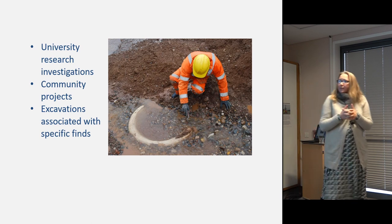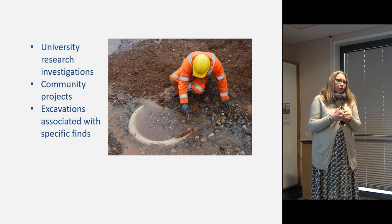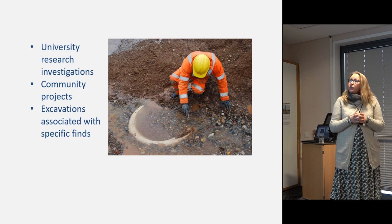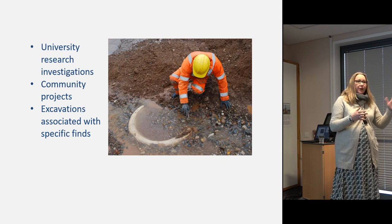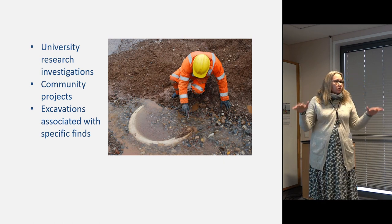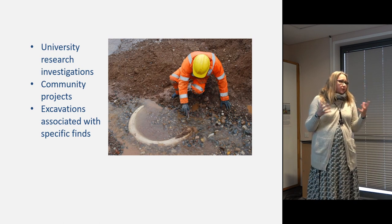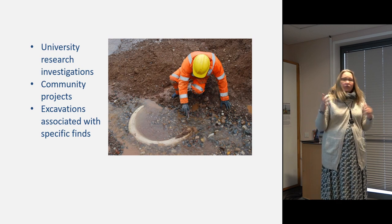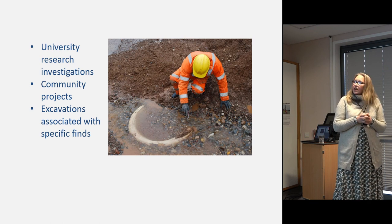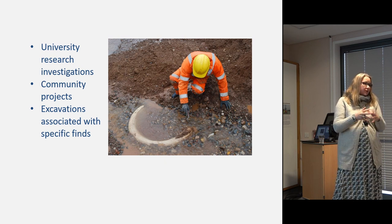There are other types of organizations that create archives, not just commercial units. Universities often do so; they work to a different research agenda and often don't have trained specialist archive staff. Community projects sometimes bring in external specialists, sometimes not — often very passionate individuals but perhaps without archive specialisms. Most difficult of all are unplanned excavations associated with specific finds, such as treasure finds or, in one Worcestershire example, a mammoth tusk discovered on a quarry site just south of Worcester, where the quarry owner paid for the investigation outside the planning system.